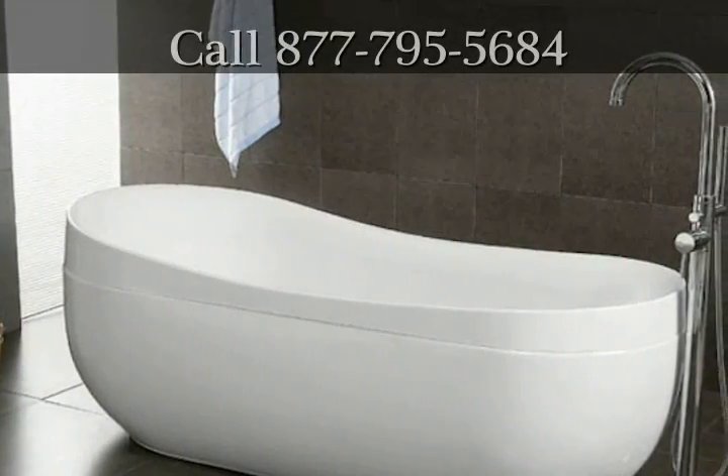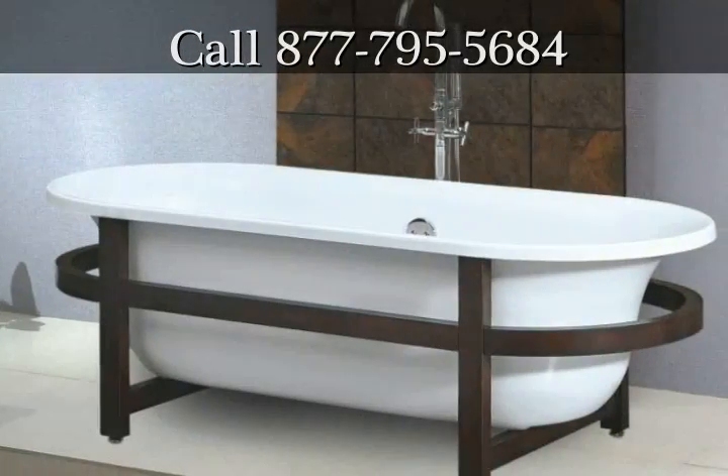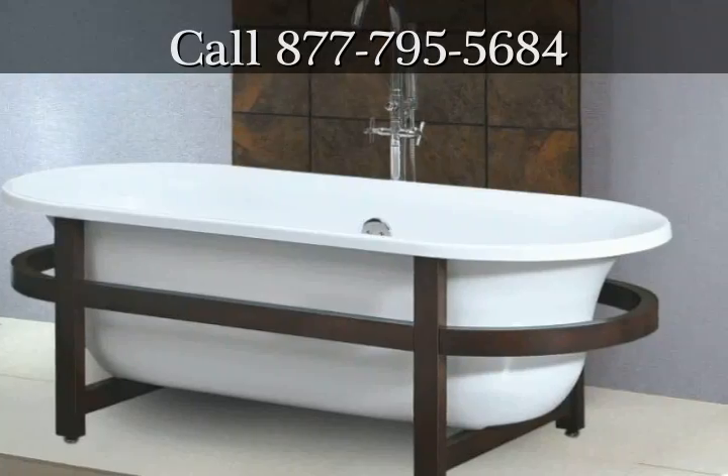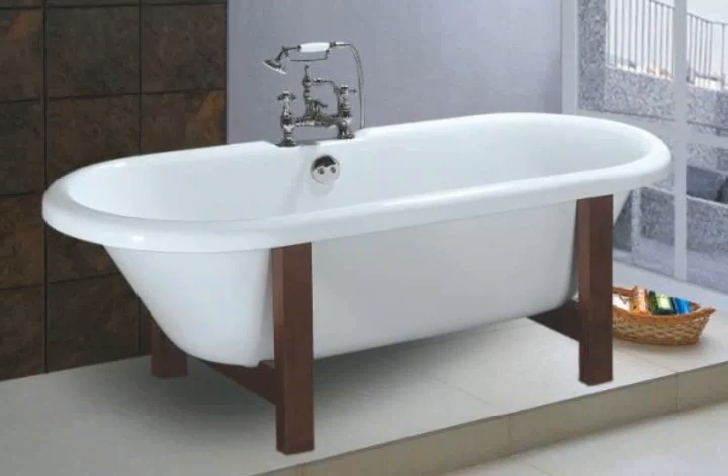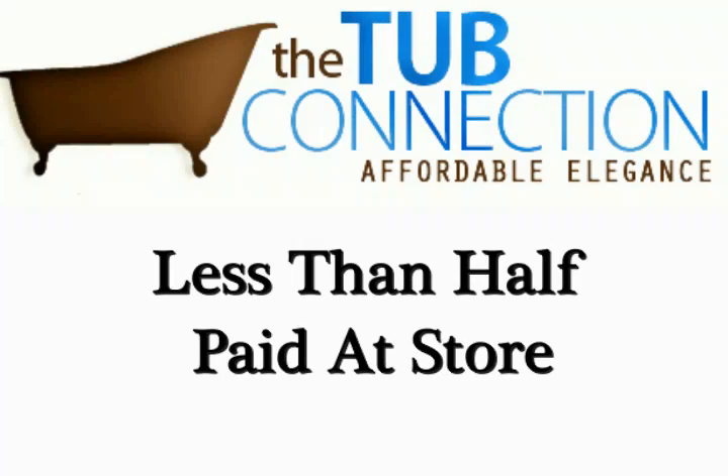When you visit thetubconnection.com, you're going to be amazed at the wide variety of tubs they have available. The great news does not stop there. They offer a wide selection of options that you can use to create the ultimate bathtub. And, best of all, the prices at The Tub Connection are less than half of what you would have to pay at a store.